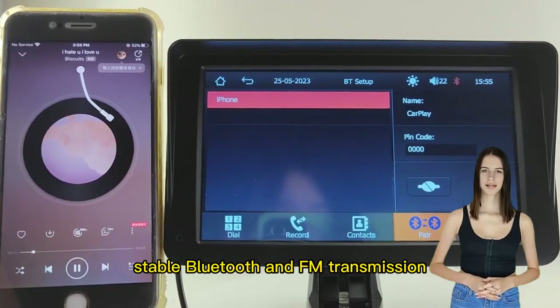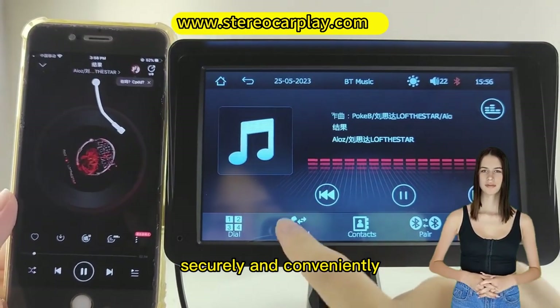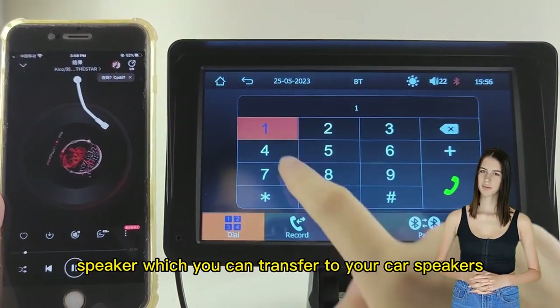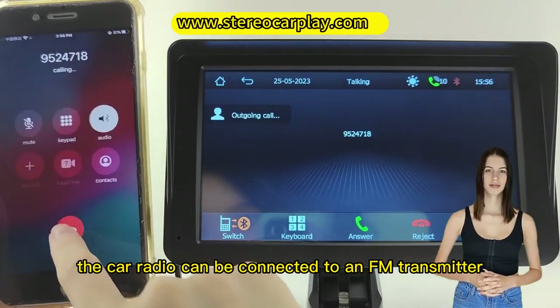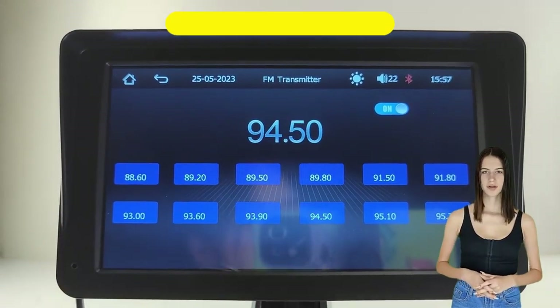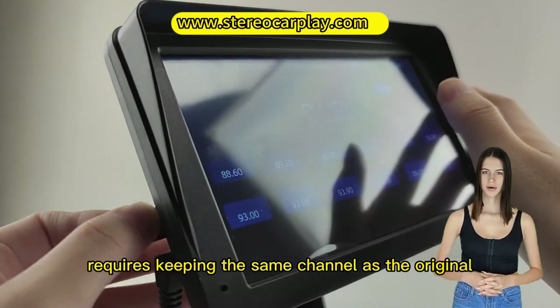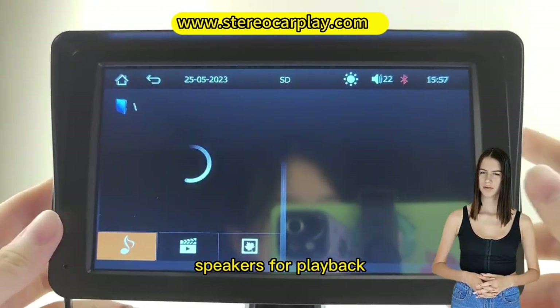Stable Bluetooth and FM transmission allows hands-free calls and audio streaming securely and conveniently. The unit has a built-in speaker which you can transfer to your car's speakers. The car radio can be connected to an FM transmitter for frequency-to-frequency wireless transmission, which only requires keeping the same channel as the original FM radio. All sounds are sent to the original car speakers for playback.